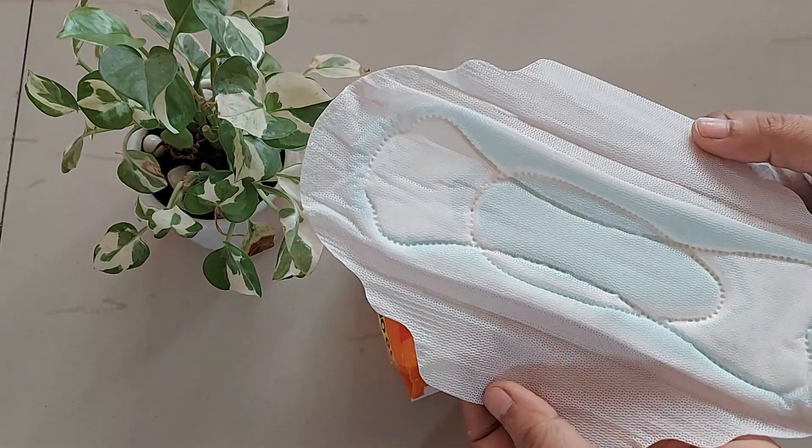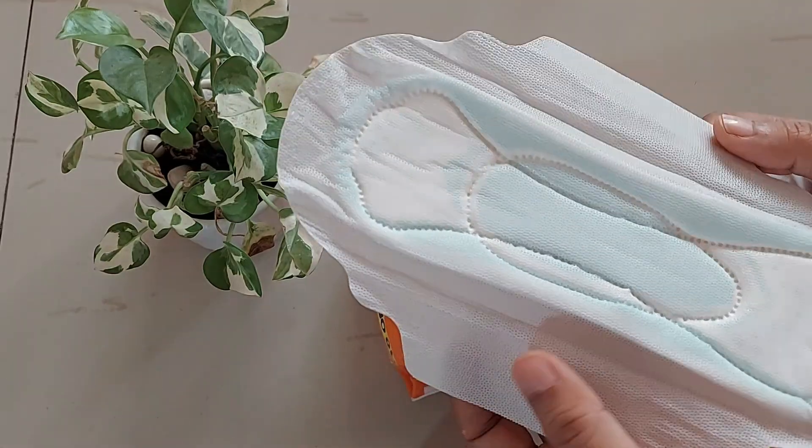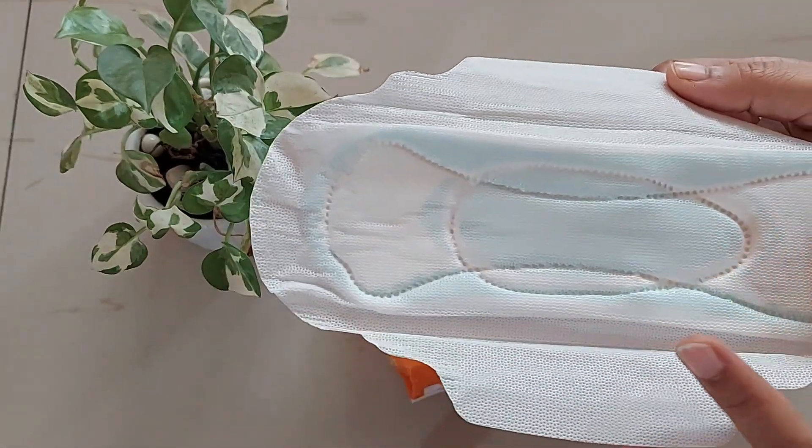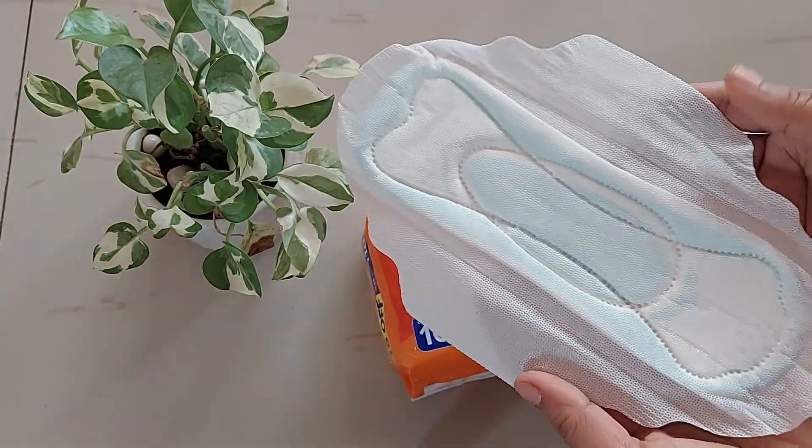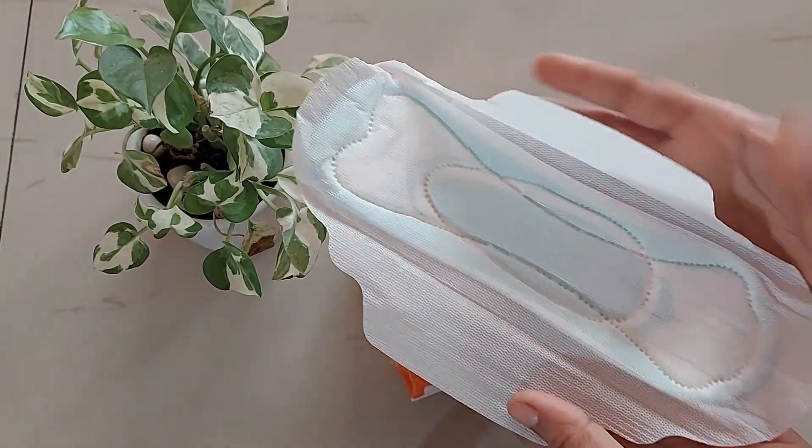The pads are soft and provide a comfortable feel against the skin. They have wings which keep the pad in place. Since the size is regular, they are not extra large, so I use these only during the day — they're comfortable to walk in while wearing.